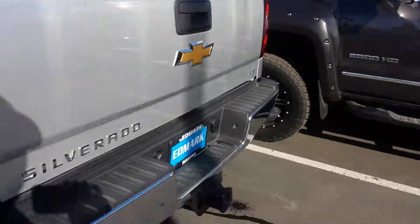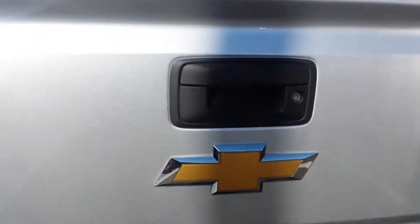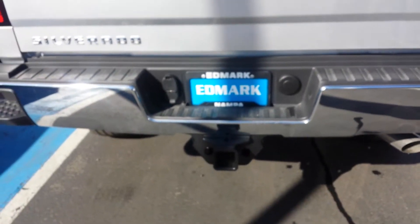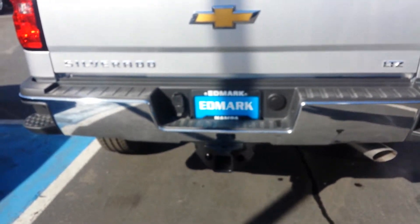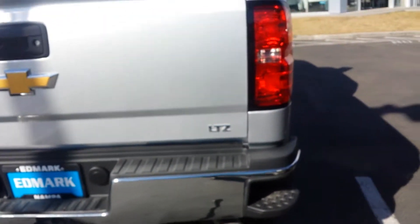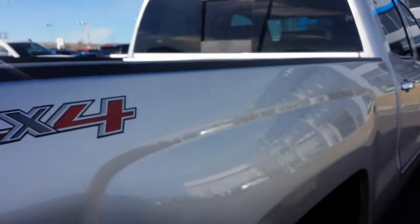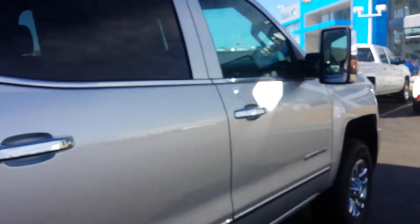Crew cab, full four doors in the back, power seat up front. No spray-in liner, but we'll have that for you shortly. It's got the backup camera on it, locking tailgate, trailer hitch class IV receiver hitch with a seven and four-pin wiring harness.